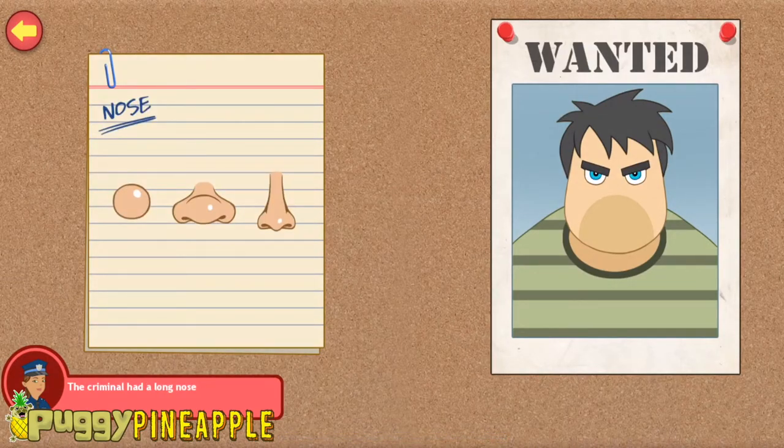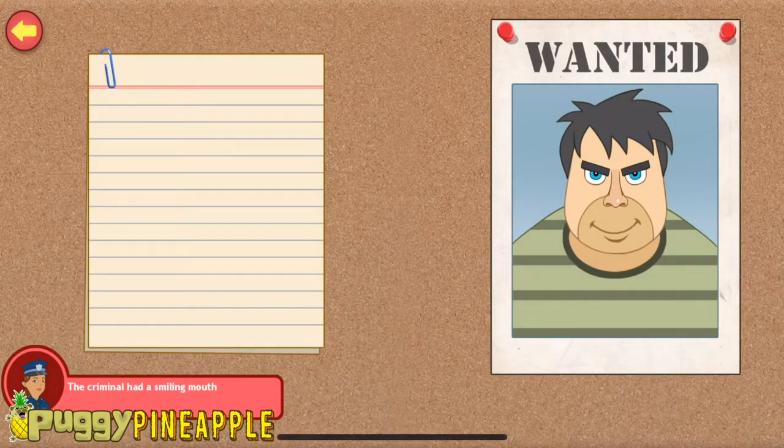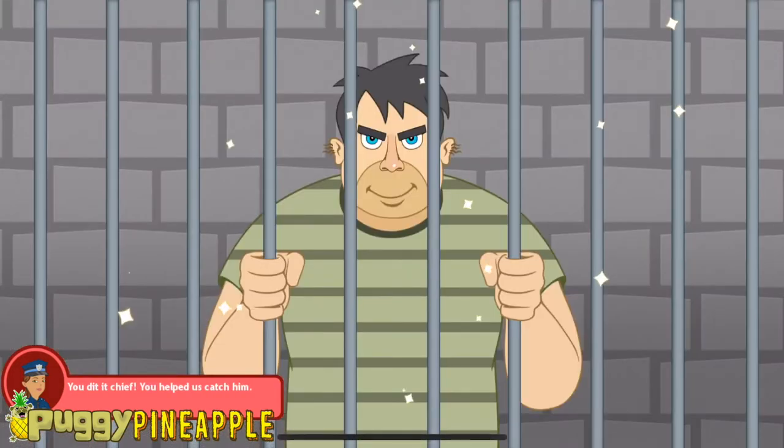The guy has a long nose. He has a smiling mouth. You're doing great! The criminal also had hairy ears. You did it, Chief! You helped us catch him!